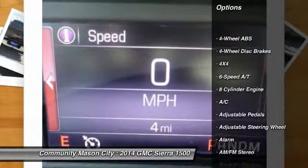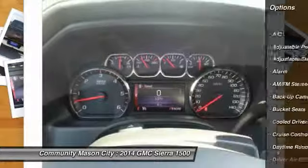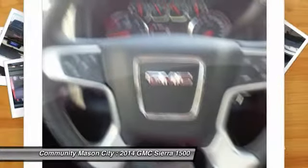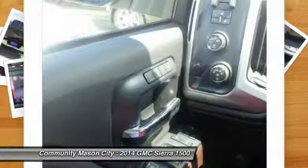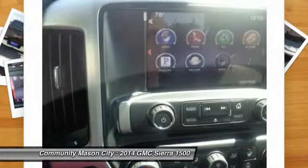Running boards, power passenger seat, four-wheel drive, remote engine start, air conditioning, four-wheel ABS, power steering, driver air bag, adjustable steering wheel, driver lumbar.